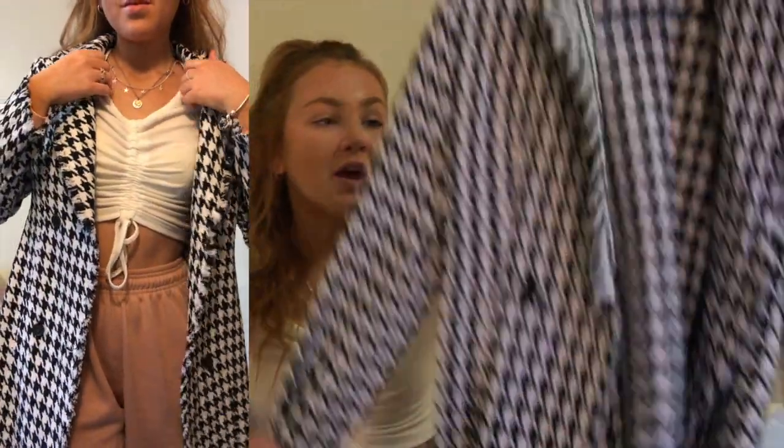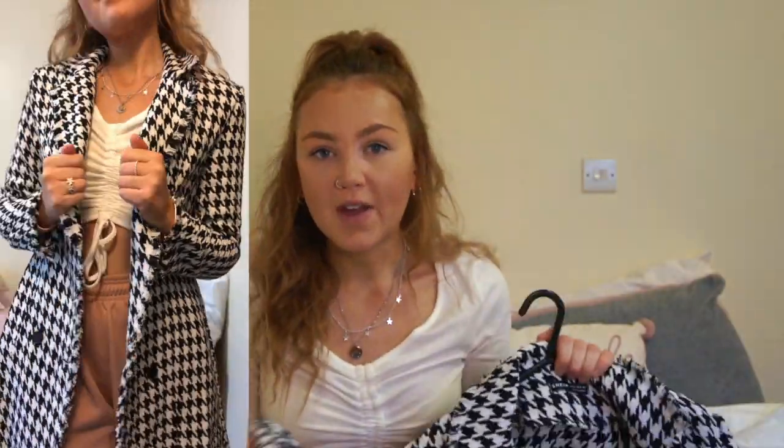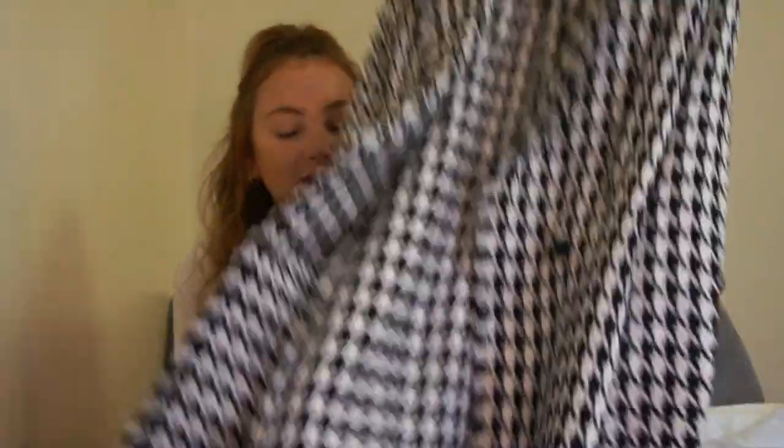That is coat number one. I can't remember the exact prices but I'll leave them with the links below. They're all really affordable — none of them are massively expensive. I would never show you guys anything too expensive because I'm a student and I know a lot of my viewers are students too. So yeah, coat number one — very excited to style this.